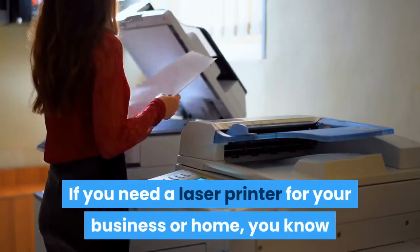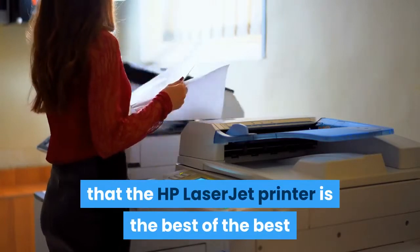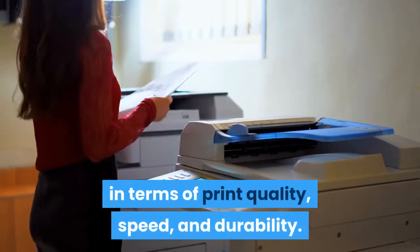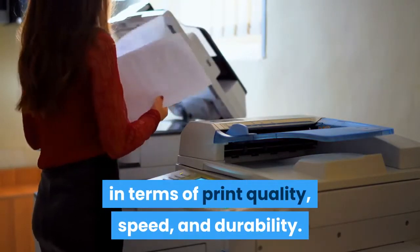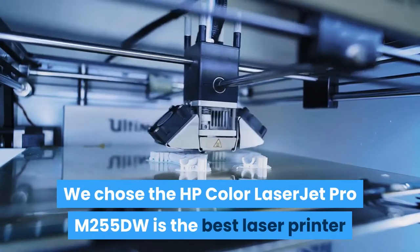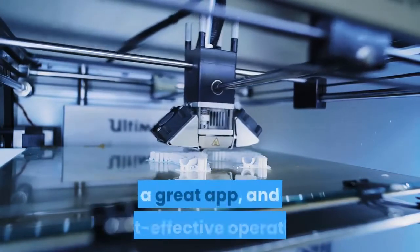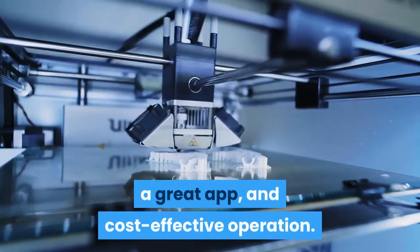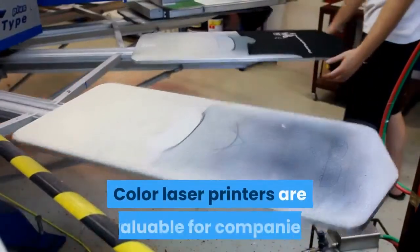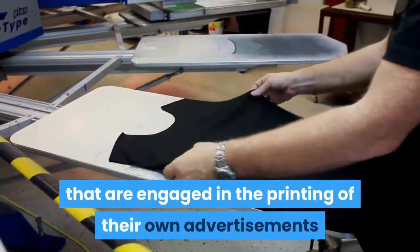If you need a laser printer for your business or home, you know that the HP LaserJet printer is the best of the best in terms of print quality, speed, and durability. We chose the HP Color LaserJet Pro M255DW as the best laser printer because it has an intuitive touchscreen interface, a great app, and cost-effective operation. Color laser printers are valuable for companies engaged in printing their own advertisements.